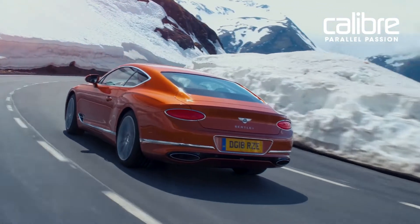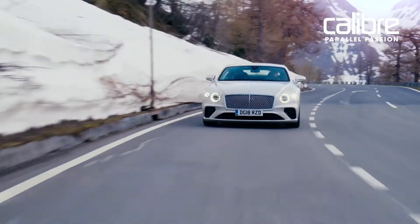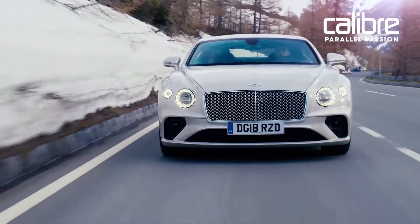We know a Bentley GT is an iconic car — it's going to be around a long time — and we want people to look forward to driving it and to know that when they've got it in their garage, it's still going to look good.